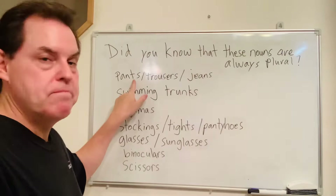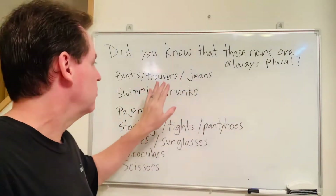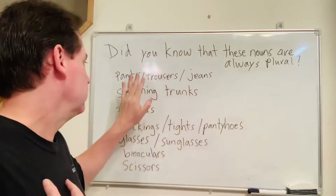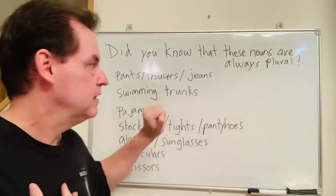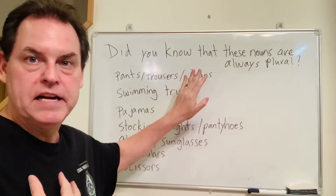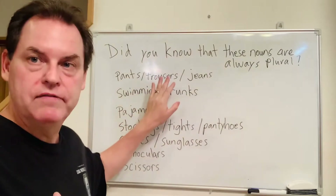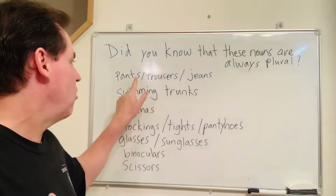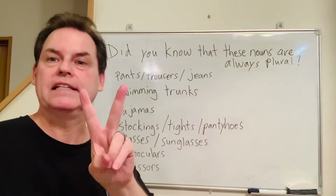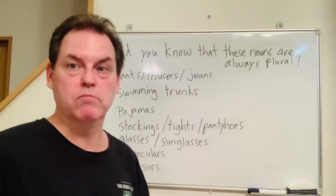Pants, trousers, jeans. In American English we don't use the word trousers — we usually use pants or jeans. Jeans are only for blue jeans, denim jeans. Pants is for everything. I believe they still use the word trousers in British English. All of these are plural because of the two legs — one leg, two legs. That's why they count as being plural.